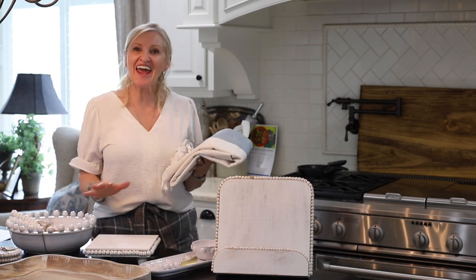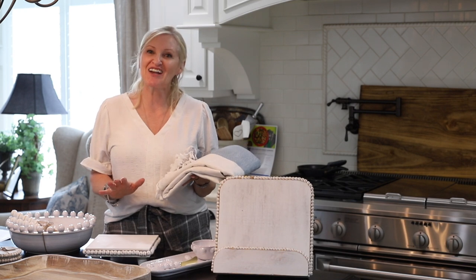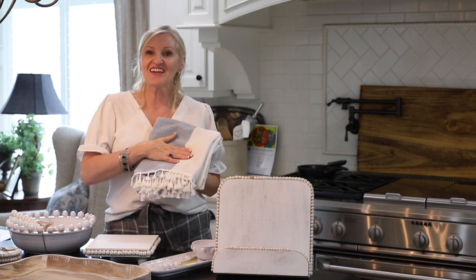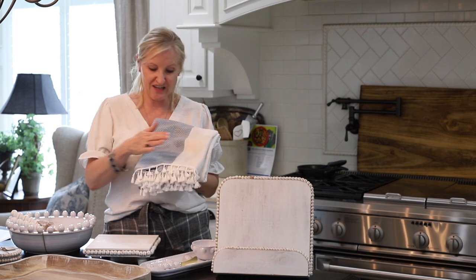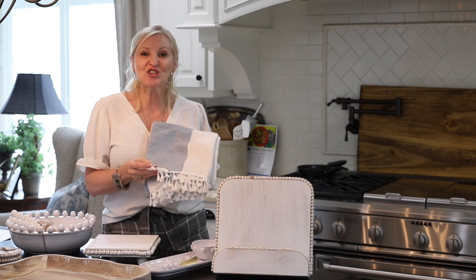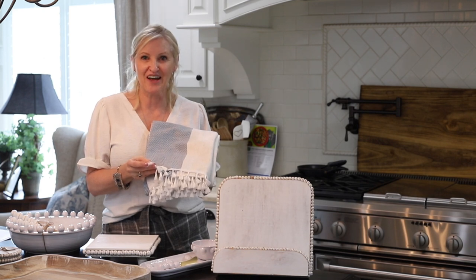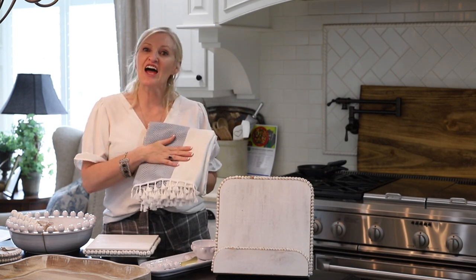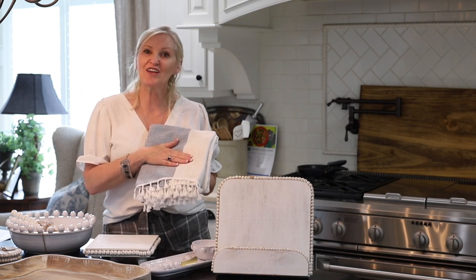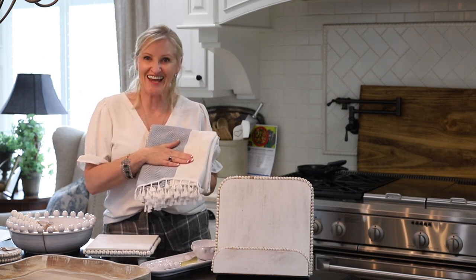And you can't have all of this super cute cottage decor without a beautiful tablecloth. I love the natural linen feel with the blue chevron, and it has the cutest little tassels around the bottom. This tablecloth is 55 inches by 70 inches and it's only $24.99 — it is a great deal.